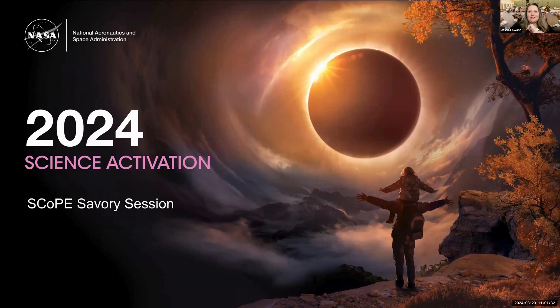I am going to go ahead and get started. Hello everyone, and welcome to our March edition of the Savory Session. We are excited today to bring Jennifer Bartlett from the Sci-X program — not to be confused with the Sci-Act program — two different things, but both still important in the NASA community.